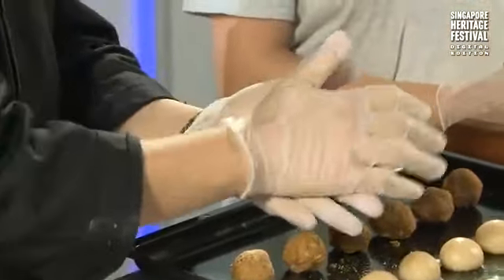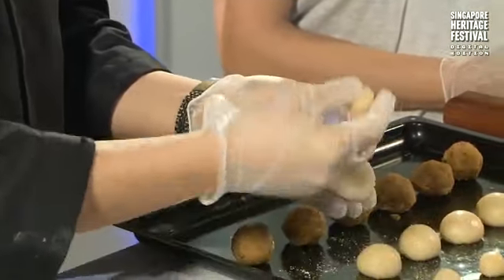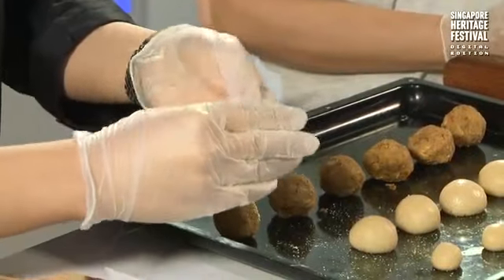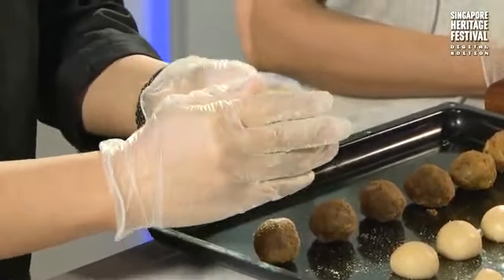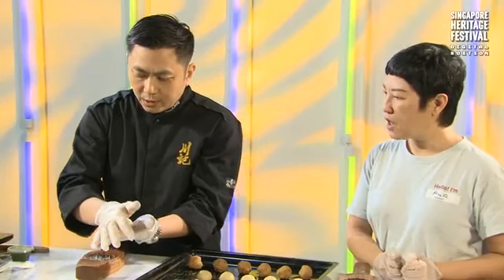First you take the oil dough and flatten it. Then you put the crispy dough in the middle and fold it up to form a ball shape. Then you flatten it again.